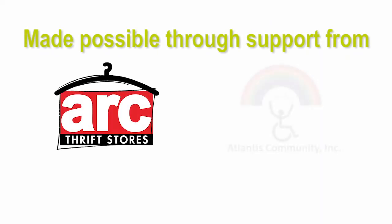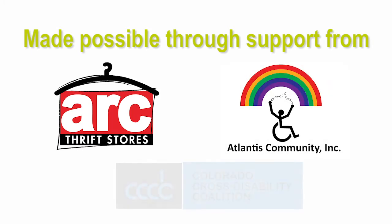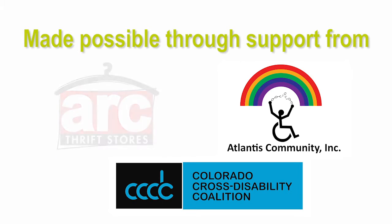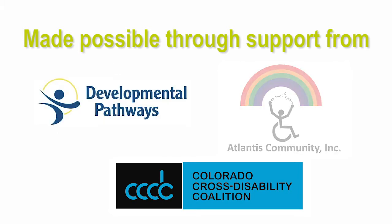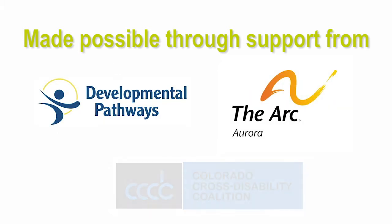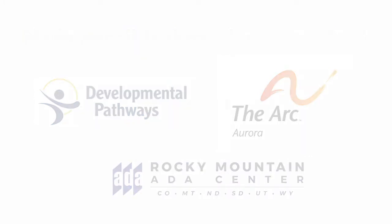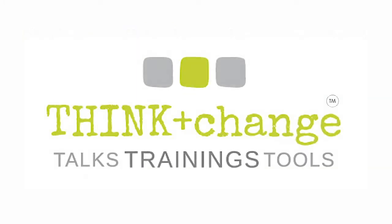Made possible through support from ARC Thrift Stores, Atlantis Community Inc., CCDC, Colorado Cross Disability Coalition, Developmental Pathways, the ARC of Aurora, and Rocky Mountain ADA Center. A Think Change Training.